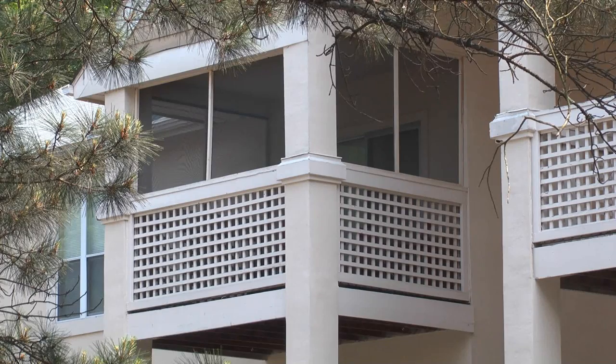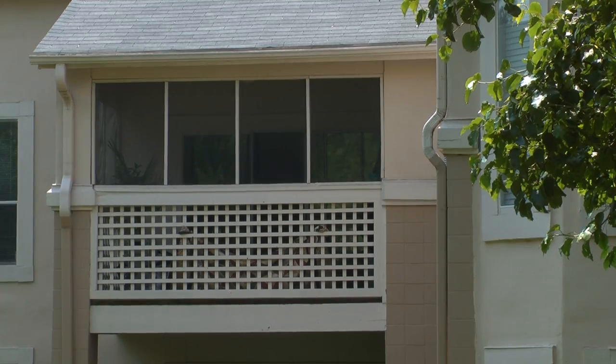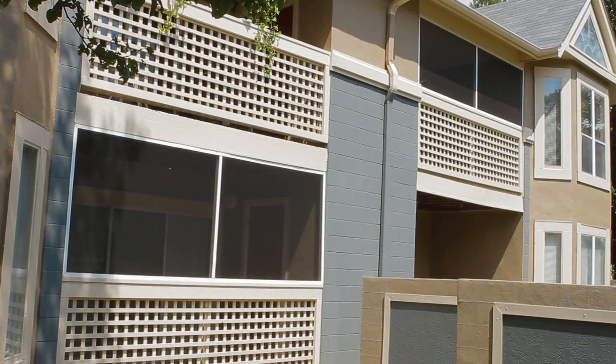Also, several of the porches needed their screens replaced. The old screen and framing was removed from the porches and replaced with a patented screen type system.